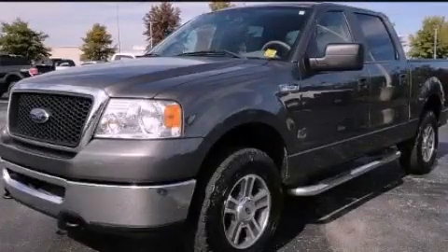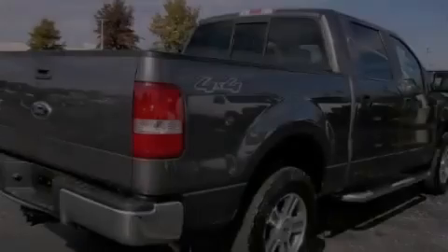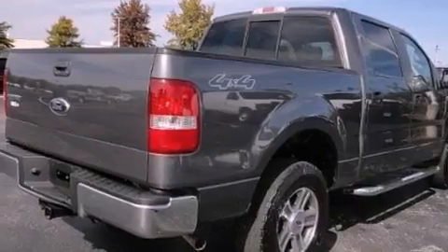This is a 2007 Ford F-150. It has the power to move what you need and the look too. It features a 5.4 liter 8-cylinder engine and an automatic transmission.